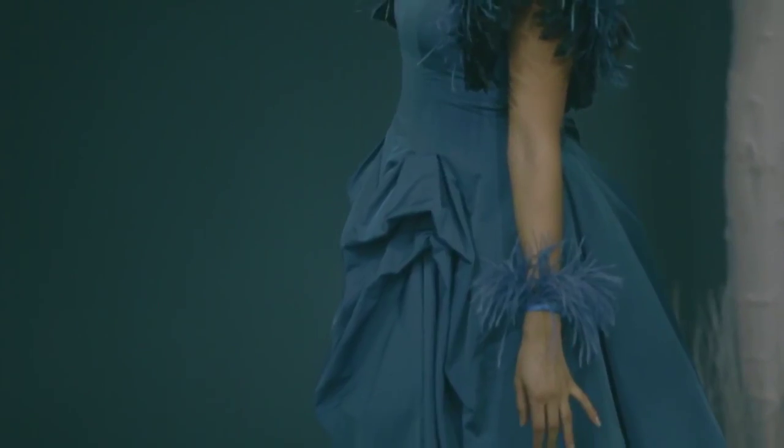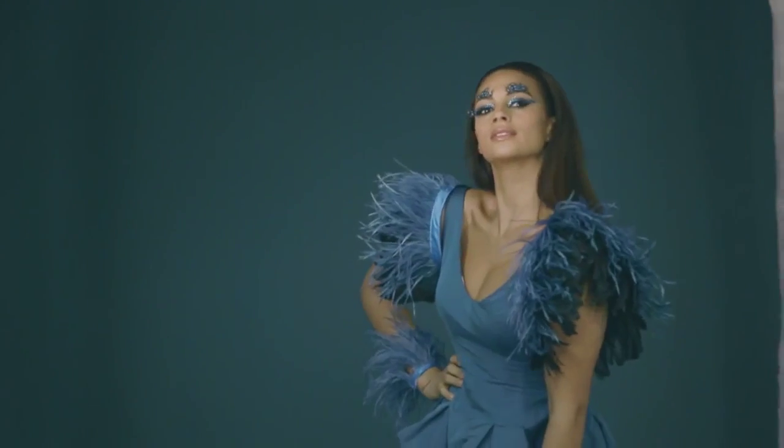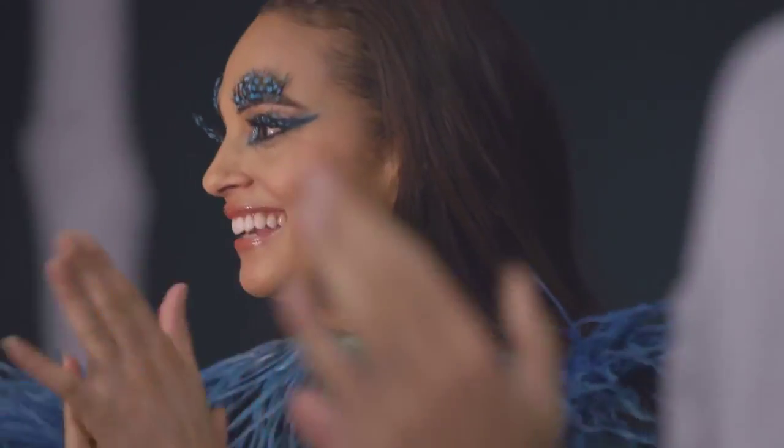It's been a great day today, I've really enjoyed the shoot. Having my makeup done like this has been a real treat, and wearing all these lovely feathers — I love the colour. It's just been really different; I've never done anything like this before.